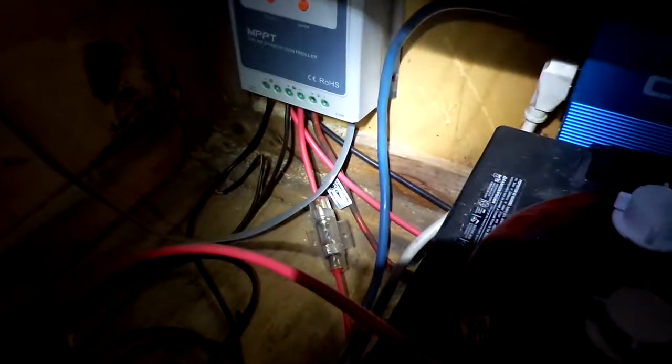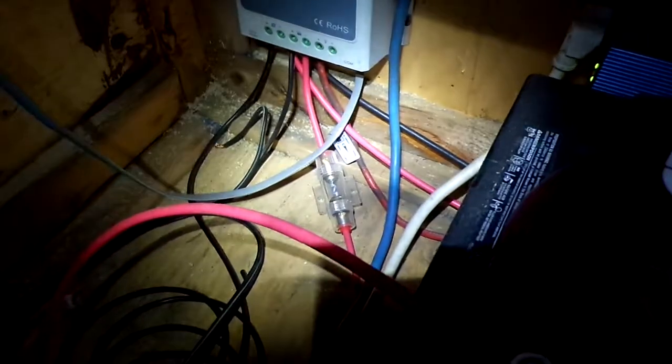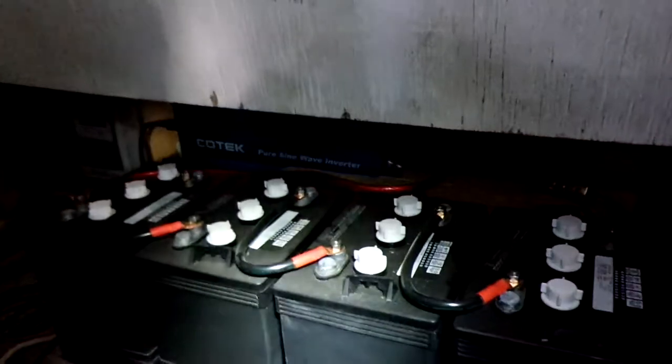And of course, my car audio fuses. Happy to report the solar system is performing beautifully — absolutely. I am thrilled.